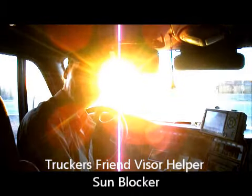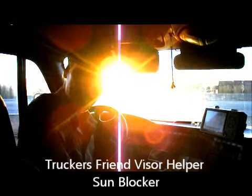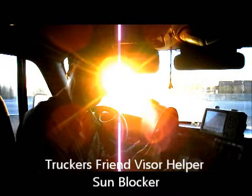Hi. The sun's effects can be blinding and life-threatening. That's why I've developed the Trucker's Friend Visor Helper Sunblock.